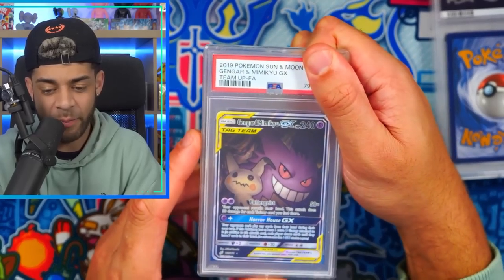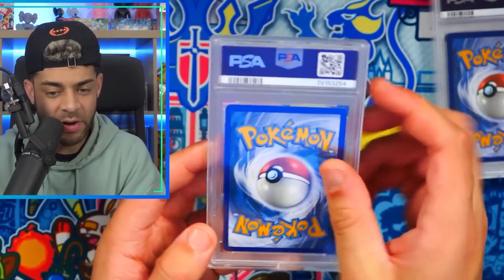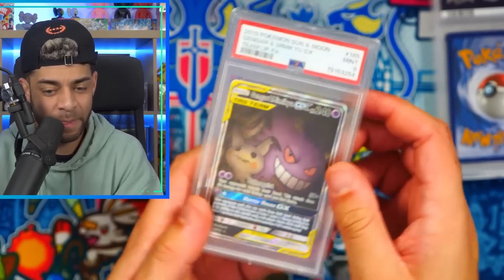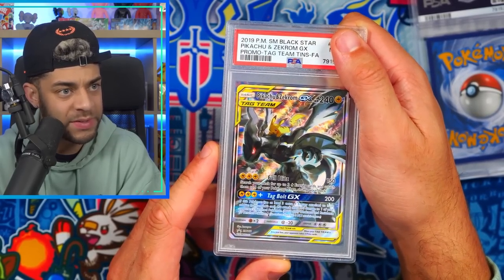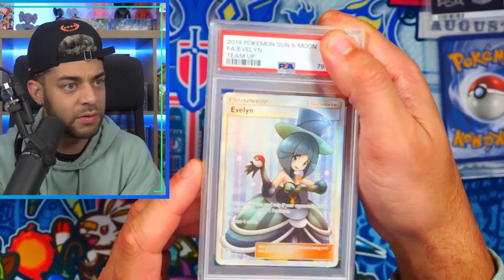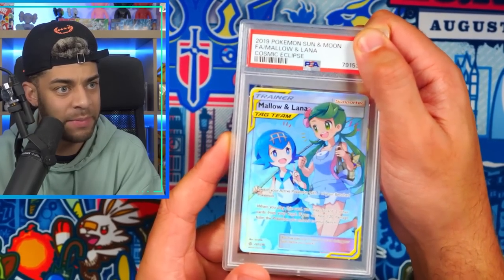Gengar and Mimikyu — love this artwork — in a nine. That one's more visibly off-centered, I kind of understand that. Pikachu and Zekrom from a tin — in an eight, I can't really mark that down as an eight honestly. Eevee and Snorlax full art in a nine. A tag team full art trainer from Cosmic Eclipse — Mallow and Lana — in a nine, off-centered so I'll accept that one.